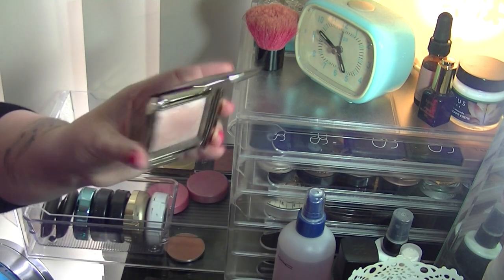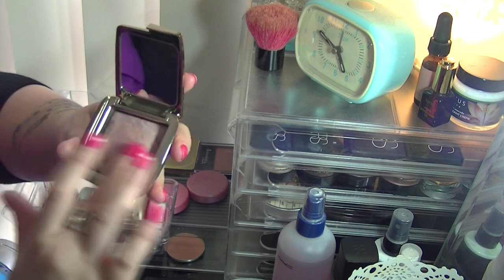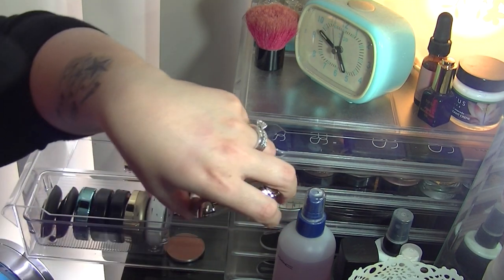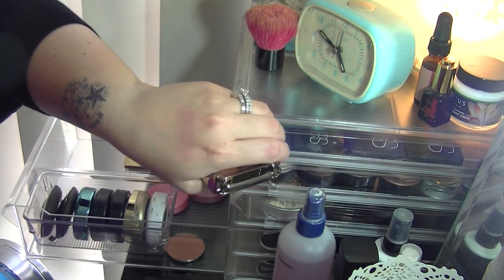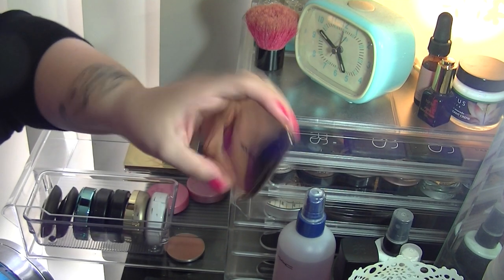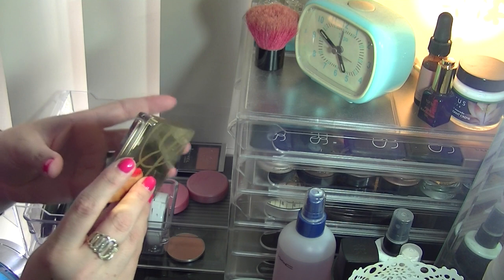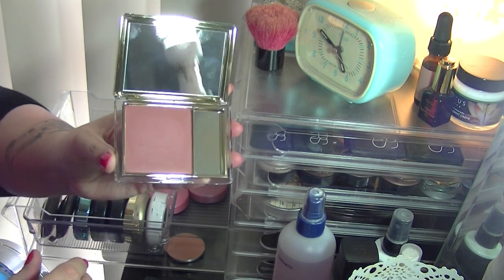I've got an Hourglass Blush in Mood Exposure — an amazing blush, incredibly soft and beautifully pigmented. I don't have a blush colour quite like it. It's a very natural colour you can build up; it's a unique mauvey-purple colour, so I'll keep it.